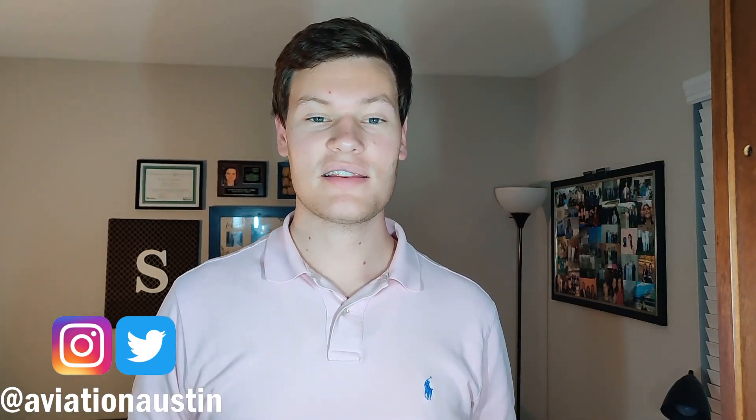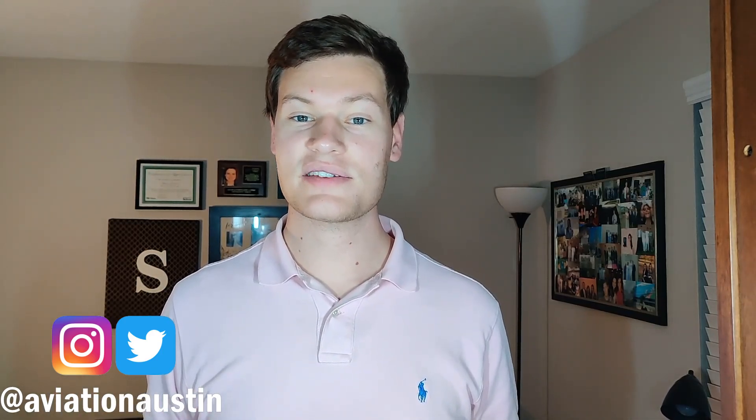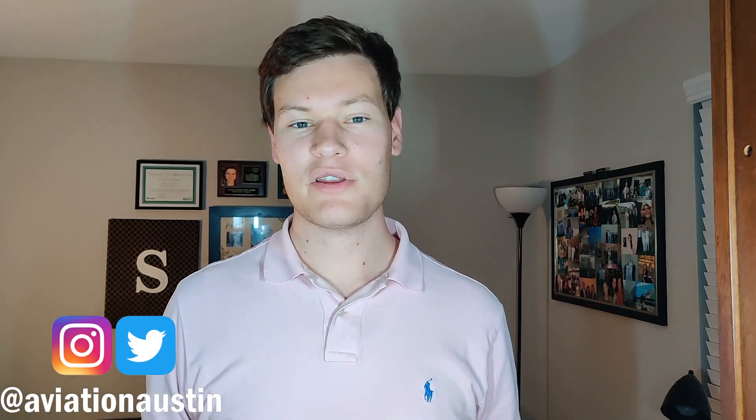If you liked this video, please go ahead and hit that like button. If you haven't already, subscribe to my channel, and let me know down in the comments below what you want me to react to next. Thanks so much, and Godspeed.